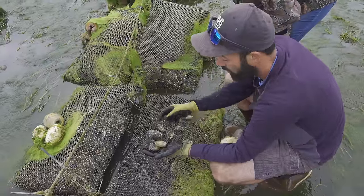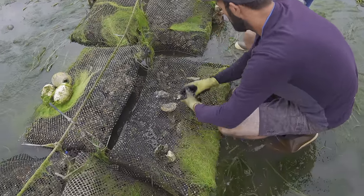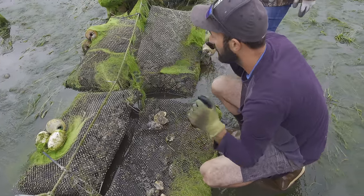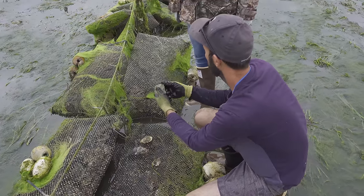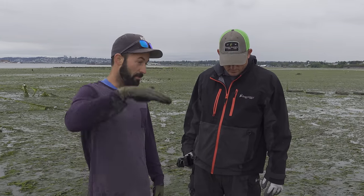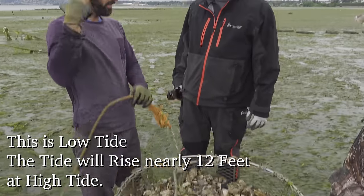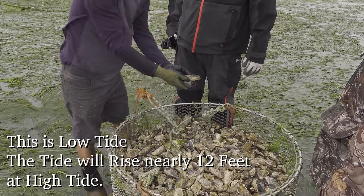Our workload for the week is putting these guys in their own bag over here and putting these guys in their own bag over there. What we like to do before that is shake the bags a little bit to knock off all that new growth. This afternoon we'll come out when the water is up, pull this guy with the boat, take it back to the barge, tip it on our table and we'll be sorting this guy from that guy.